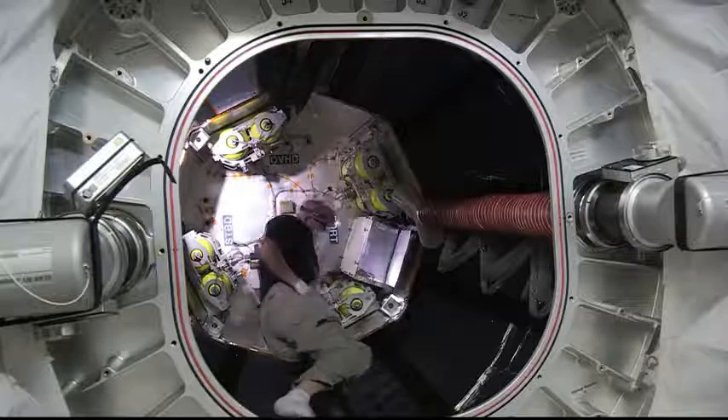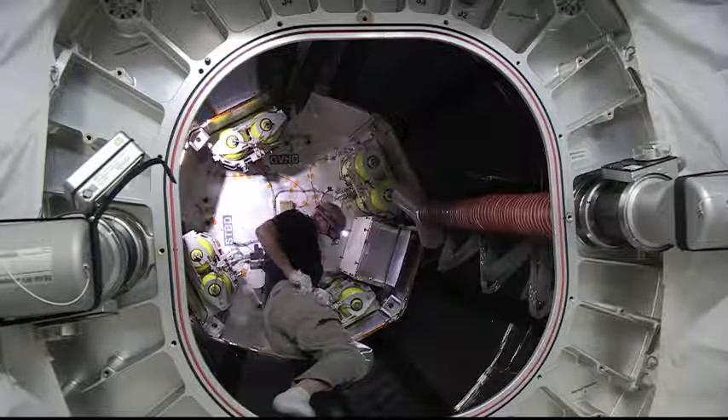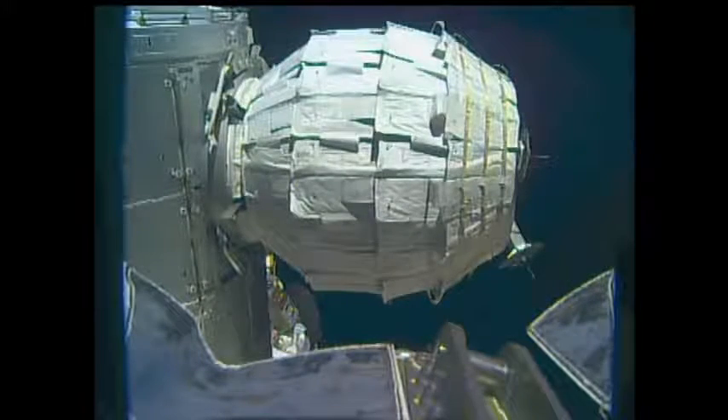Expandable modules save a lot of room when being shipped to space. In fact, BEAM was carried to the station in the unpressurized trunk of the SpaceX Dragon cargo vehicle. This technology could be used in future designs for a mission to Mars.